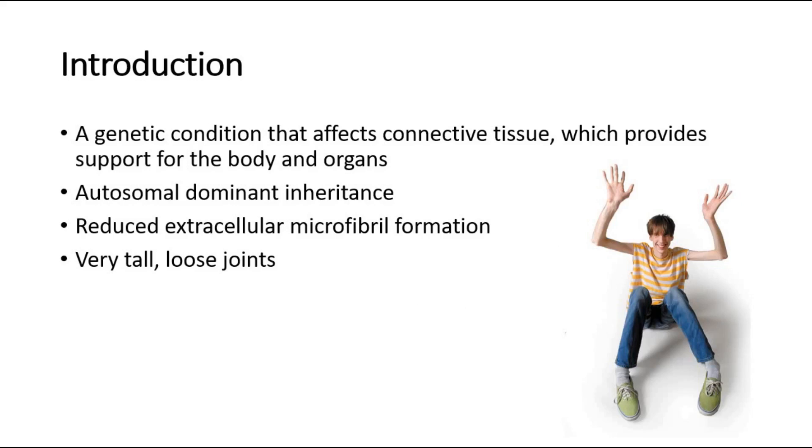It is a genetic condition that affects the connective tissue, which provides support for the body and organs. Although it is an inherited disorder, around 25% of the cases have no family history, and patients with Marfan's Syndrome are often very tall and have loose joints.